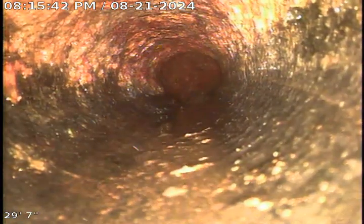Here we are in the two inch cast iron. I've snaked this drain several times. You can see the top is pretty rough.